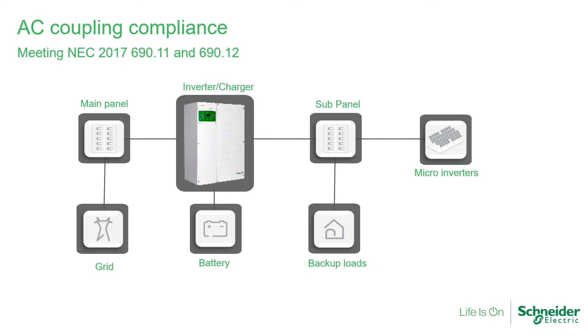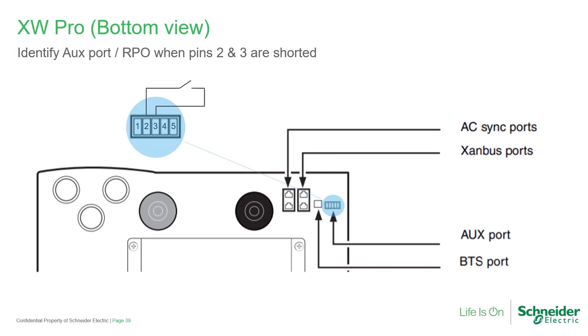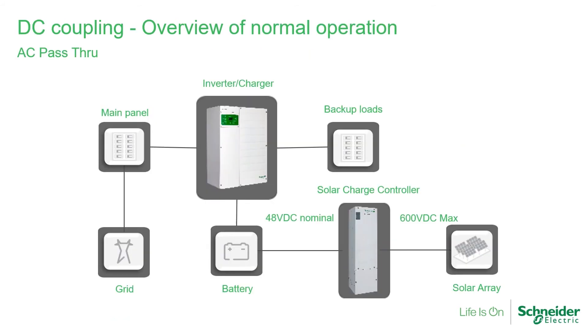Microinverters comply with rapid shutdown requirements since each PV module has a dedicated inverter. Upon disconnect of AC power, the open circuit voltage of each panel will not be anywhere near the limit of 80 volts DC. Note the RPO can be activated with a normally open external switch. Here we see the aux port pinouts identified for RPO function. When RPO is enabled, a short across pins 2 and 3 will shut down the XW Pro, which in turn will power down the microinverters.